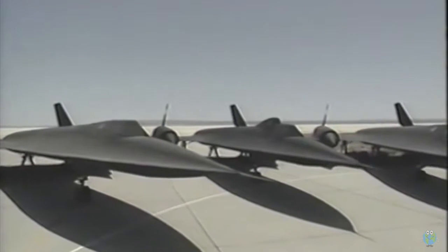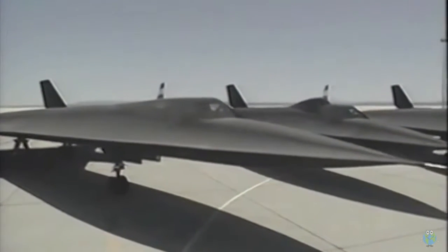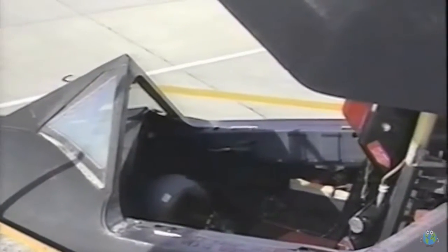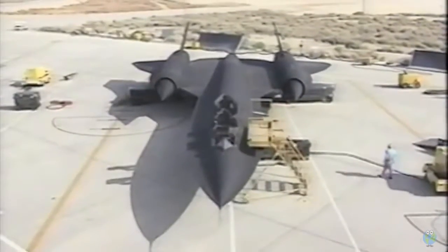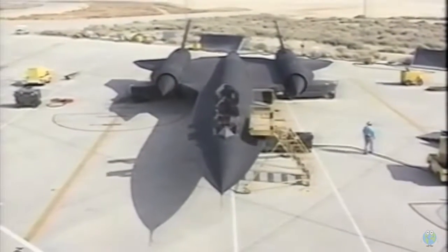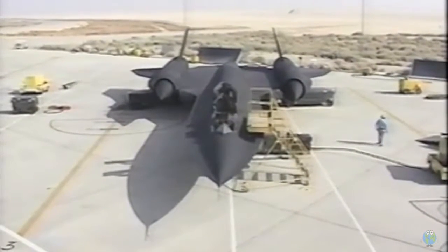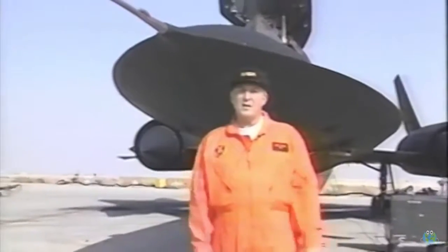Only 32 of these sinister-looking machines were built. Twelve were lost in tests and accidents. The Blackbird carries a crew of two: a pilot and a reconnaissance systems officer who manages the astro-inertial navigation system, various sensors, and the electronic defensive systems — which I think can be used to guard against the FAA. The Blackbird is about the size of a DC-9. It has a maximum gross weight of 152,000 pounds, but more than half of that is fuel.